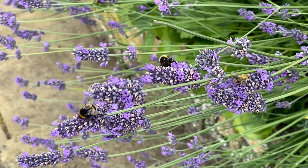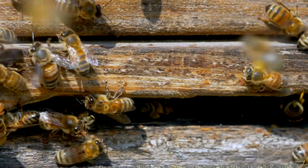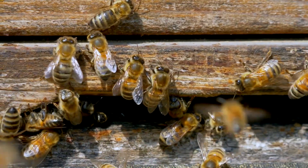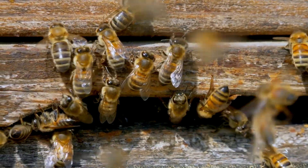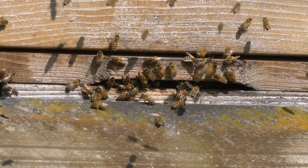Bees communicate through dance. Bees use a waggle dance to communicate the location of flowers, water, or new hive sites. The angle and duration of the dance convey precise information about distance and direction relative to the Sun.